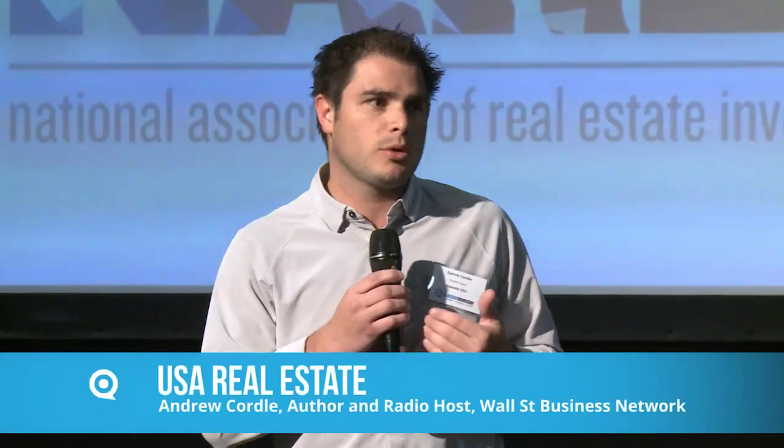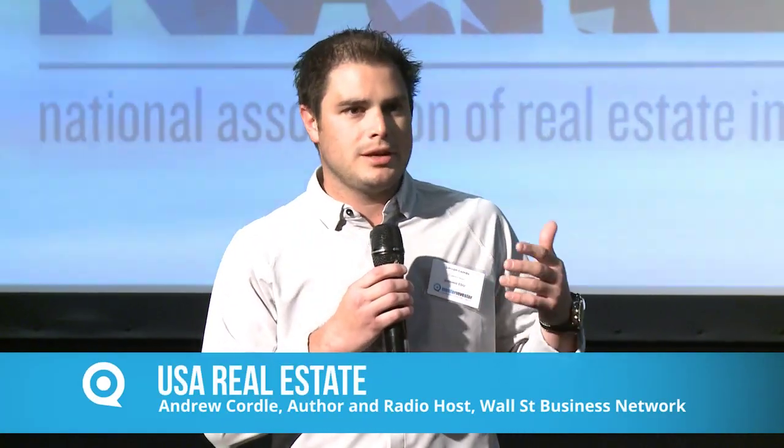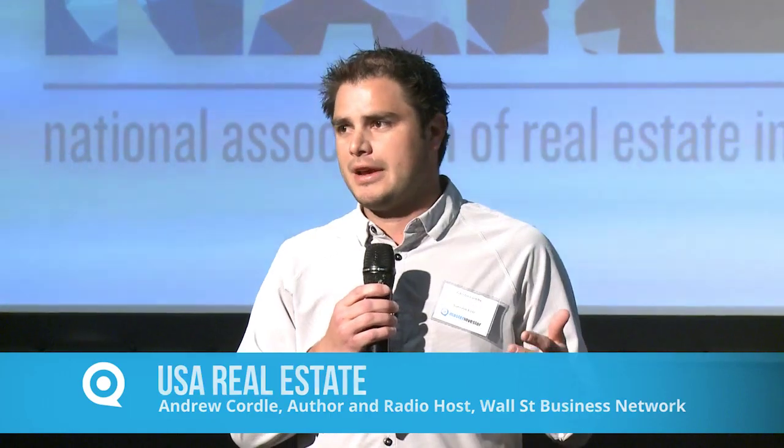By way of introduction, my name is Garen Combs. I'm with the National Association of Real Estate Investors. We are a company that solely focuses on U.S. real estate investing. We help students that are outside the U.S. invest in the U.S.